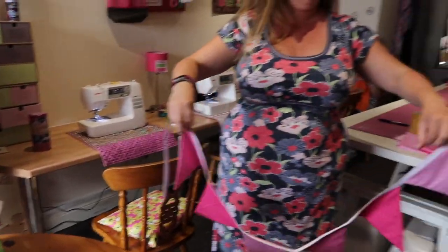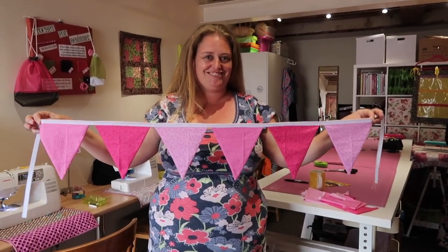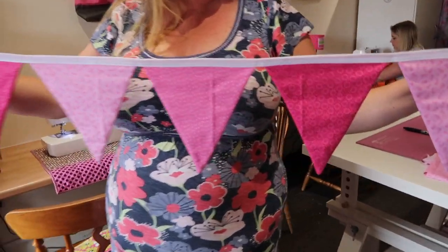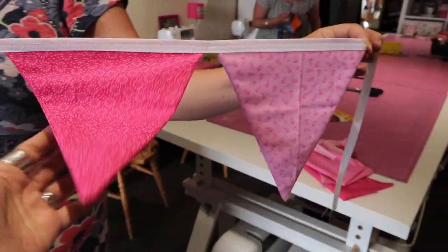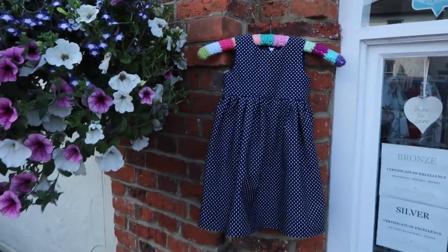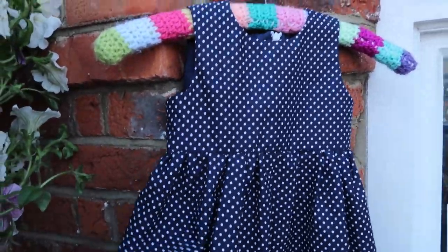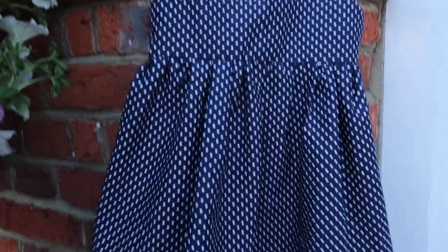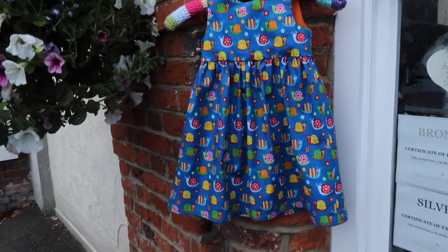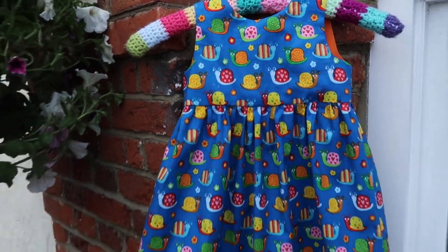Nikki has finished her bunting - give us a little twizzle, Nikki. It is very pretty. You haven't done any sewing before really, have you? No, not really - other than a get-to-know-your-sewing-machine session. It is very, very pretty. Nabila has finished her gorgeous little dress - it is absolutely beautiful, blowing in the wind. And this one is just to die for - look at these gorgeous snails. I love it.